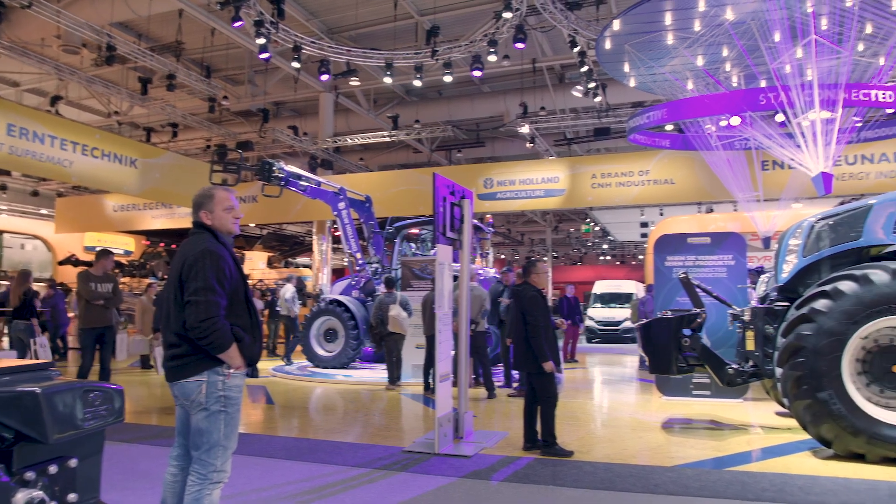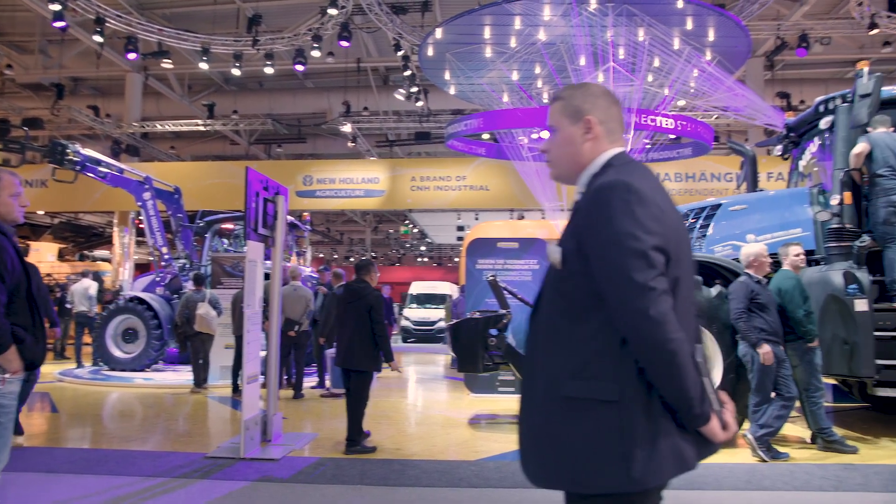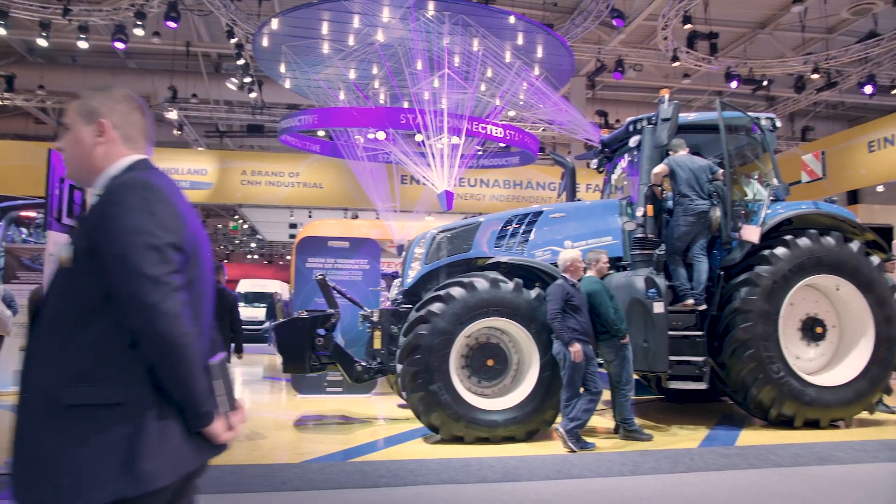Welcome to the New Holland Agriculture Stand here at Agritechnica. My name is Daryl Mullan and I'm the Product Marketing Manager for T8 here in Europe. Behind me is our new T8 Genesis with PLM Intelligence, and this is our new operating system for the tractor.